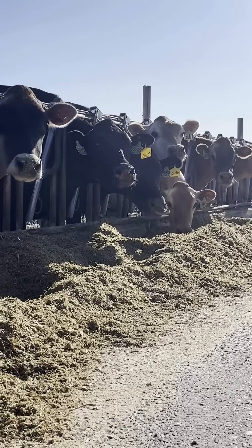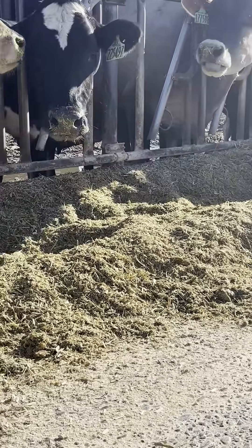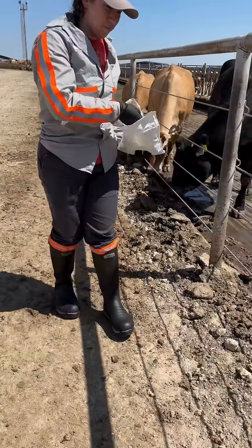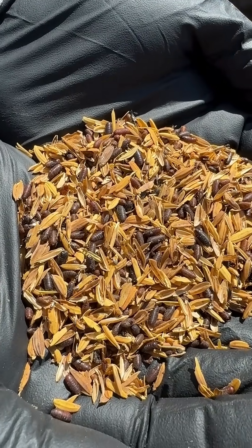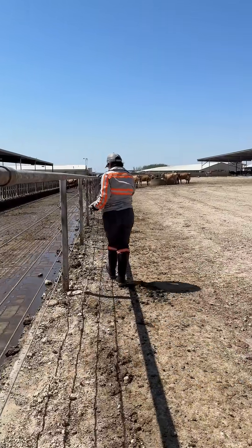We utilize a biological control called a predatory wasp in this case. You can see we're throwing them out onto the ground. What these predatory wasps will do is go out and search for the fly pupa, and when they find them they'll disrupt the fly life cycle by not allowing that pupa to hatch to a mature fly.